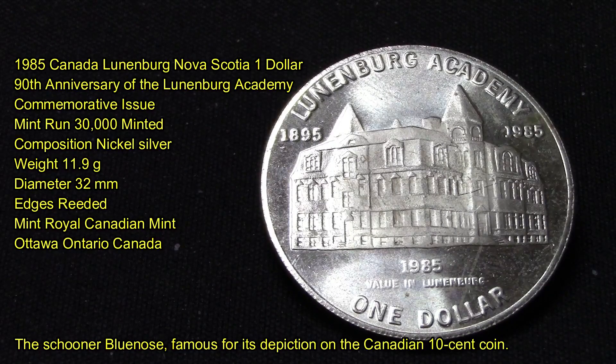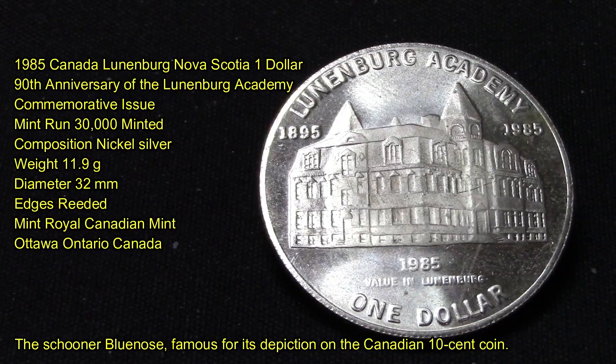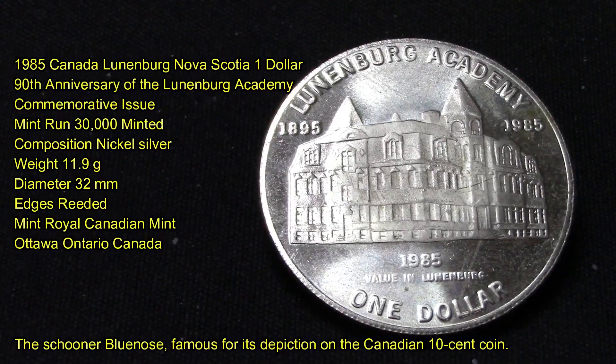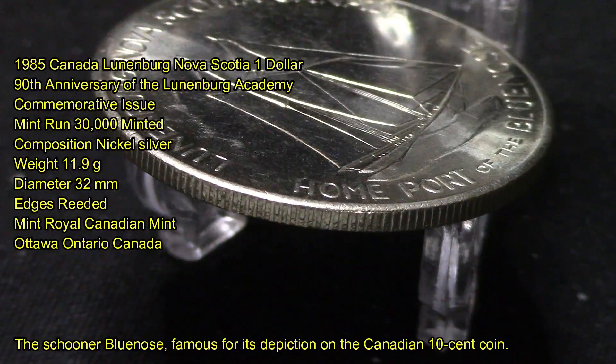The exact amount of silver in this coin I could not find online. The weight of it is 11.9 grams, with a diameter of 32 millimeters. Its edges are reeded — I'll give you a nice close-up photo of the reeded edge right now. As you can see it's got some wear to it, but still a nice looking coin.